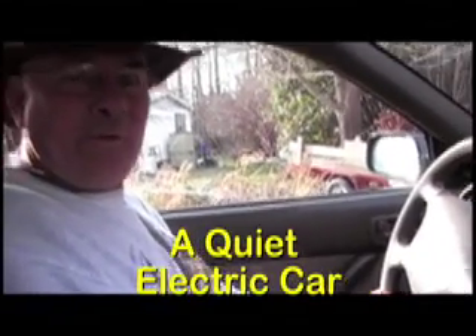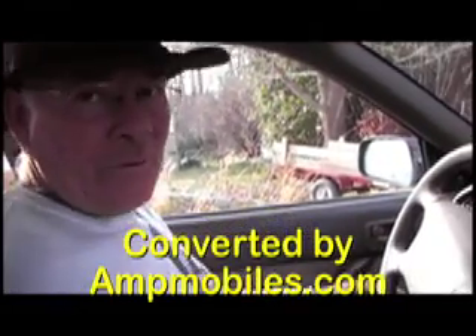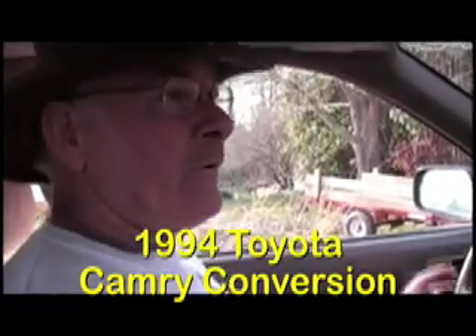A 1994 Toyota Camry that we've done. This is a very quiet car. This is the way an electric vehicle should sound when you're riding down the road if you don't have any transmission issues or anything. This has made a fabulous car.